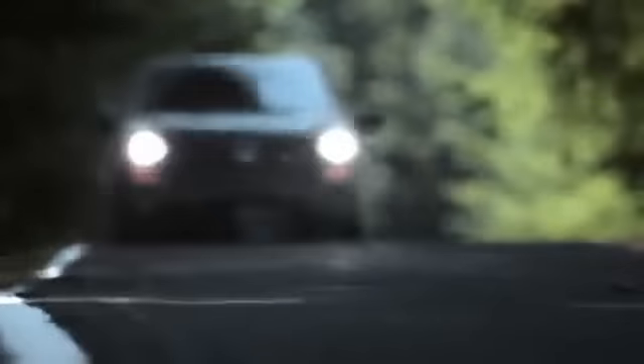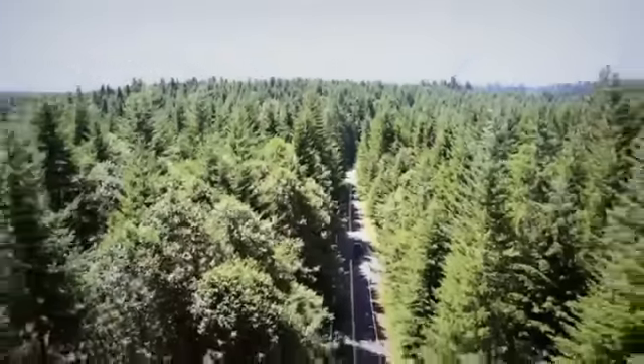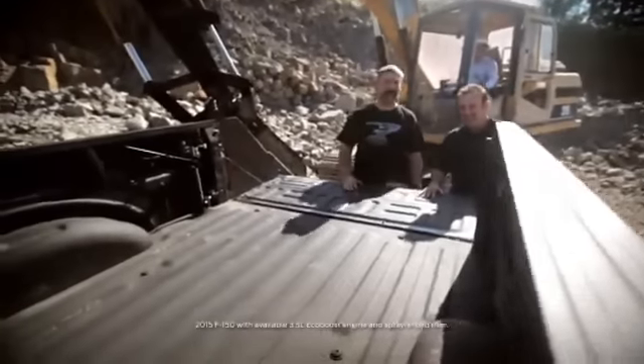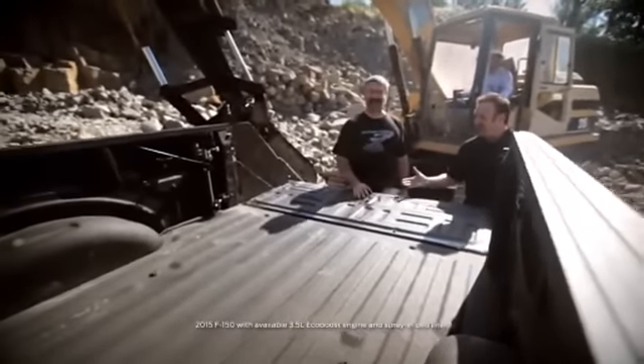This pickup box is an entirely new re-engineered box. It's stronger, it's lighter, it's smarter. The military-grade aluminum that we're using in this pickup box is designed to withstand this type of abuse, and we are highly confident that we're going to survive this challenge today. There's your bed, Vince. It's looking pretty good to me. We'll see what it looks like at the end of the day. Sounds like a deal.